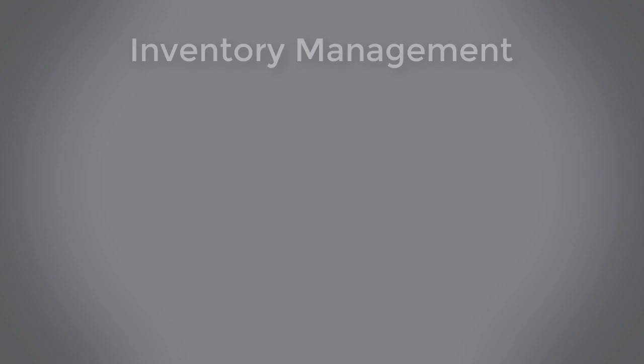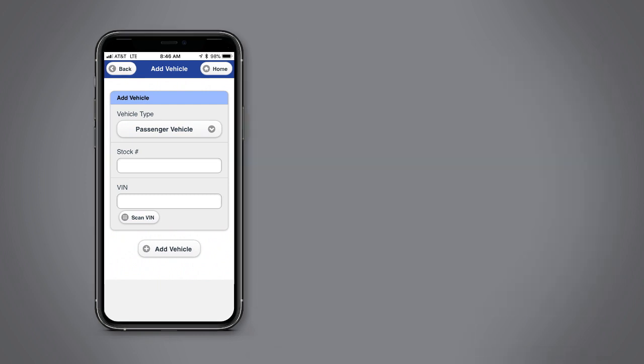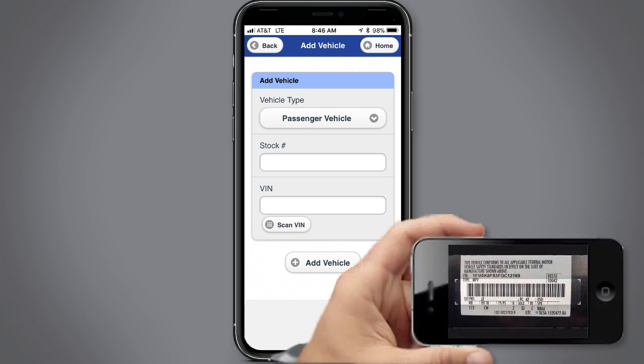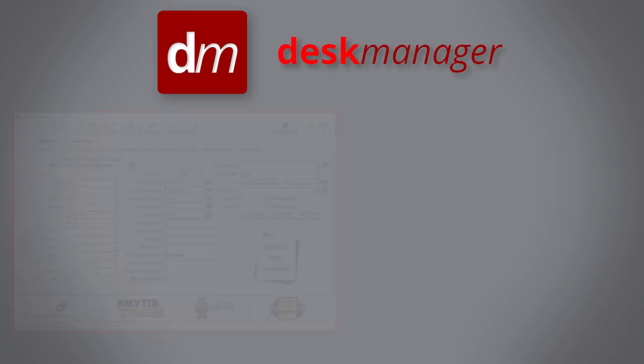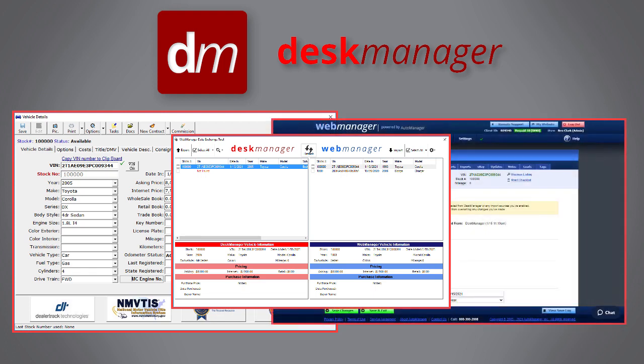WebManager includes a broad set of inventory management features. Whether you are at an auction or in your dealership, using our mobile app, you can easily add new vehicles to your inventory by scanning their VINs or QR codes and running their valuation and history reports using our integrated vendors. Also, through seamless integration with DeskManager, the proven leader in dealer management systems, you can easily exchange inventory data with DeskManager without the need to re-enter the information in multiple places.